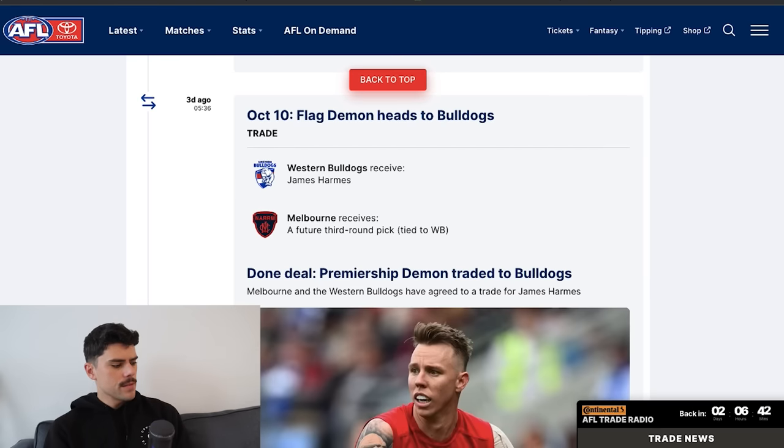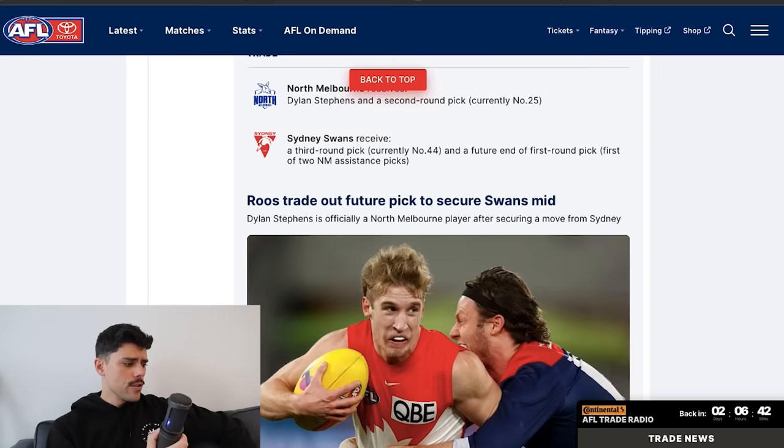James Harms joined the Western Bulldogs. We knew Harms was on the outer at Melbourne and was linked to four clubs. It was actually a bit of a surprise when, right before this deal happened, he requested a trade to the Western Bulldogs. But the Bulldogs obviously consolidate some mature midfield depth. They lost Lachie Hunter last year and there's probably a spot on the list where they think he can add some value.